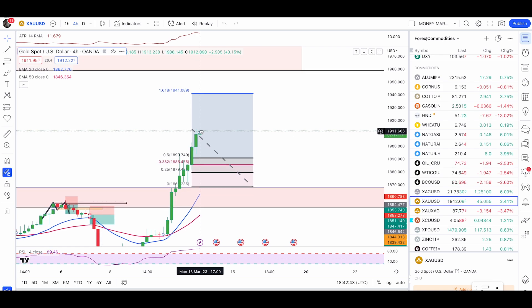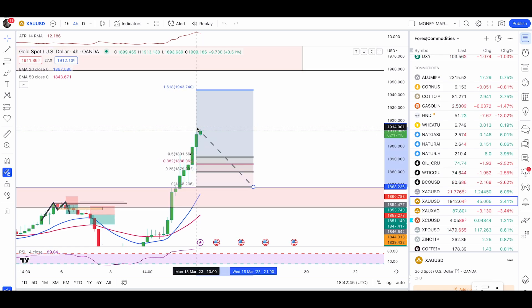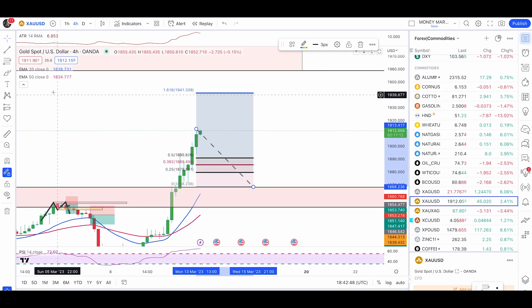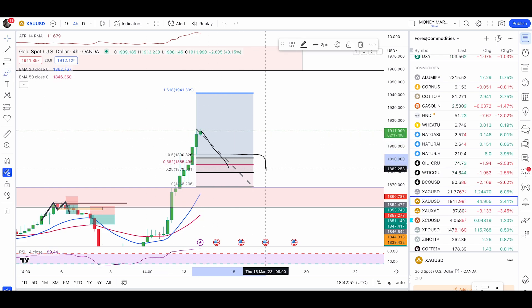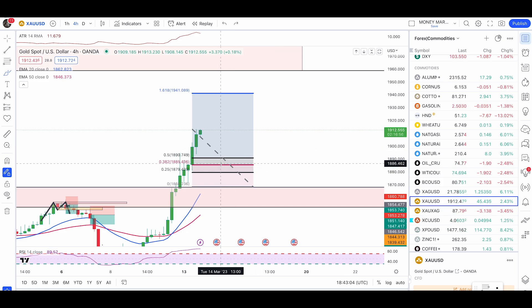Adjust your Fibonacci accordingly — if you get another green candle, just pull up the Fibonacci from that new candle. If not, keep it as is. The buffer zone is from the 25% retracement to the 50% retracement, from where you can enter aggressively. Alternatively, wait for a bullish engulfing candle for a less aggressive entry. These are the ways I'll personally be looking to enter gold trades.